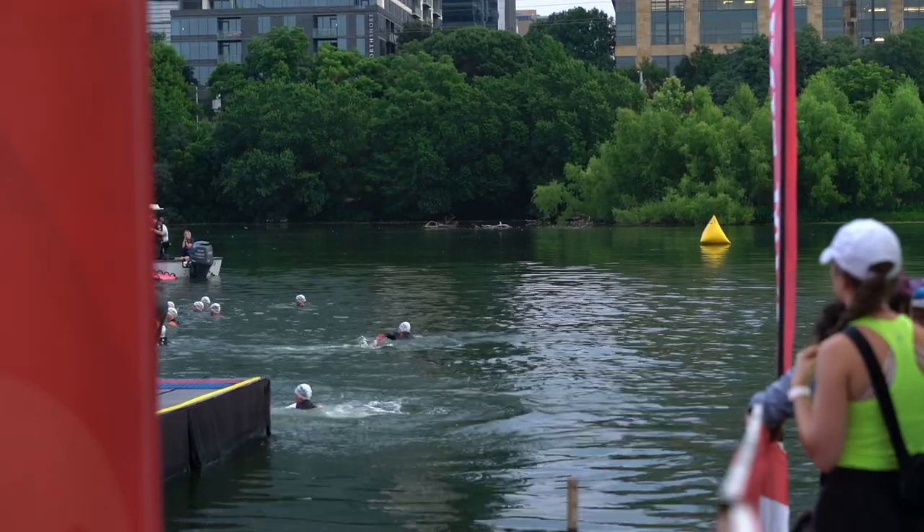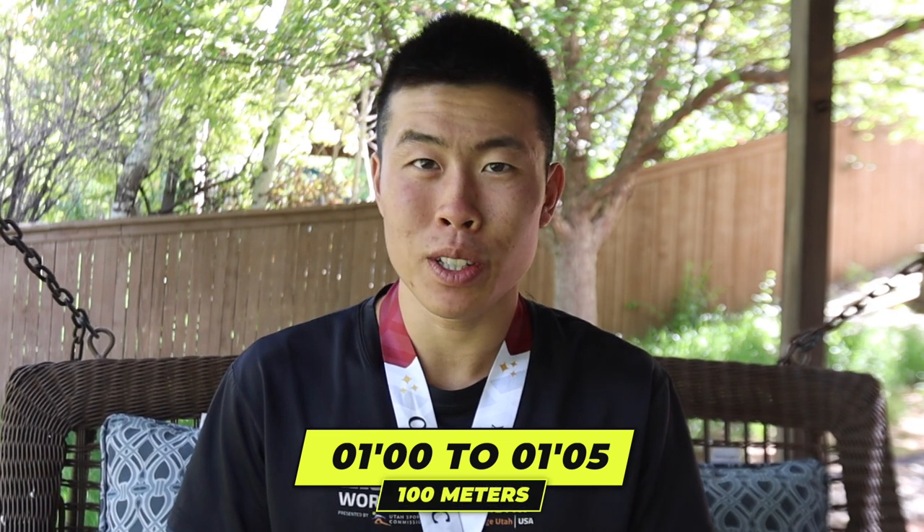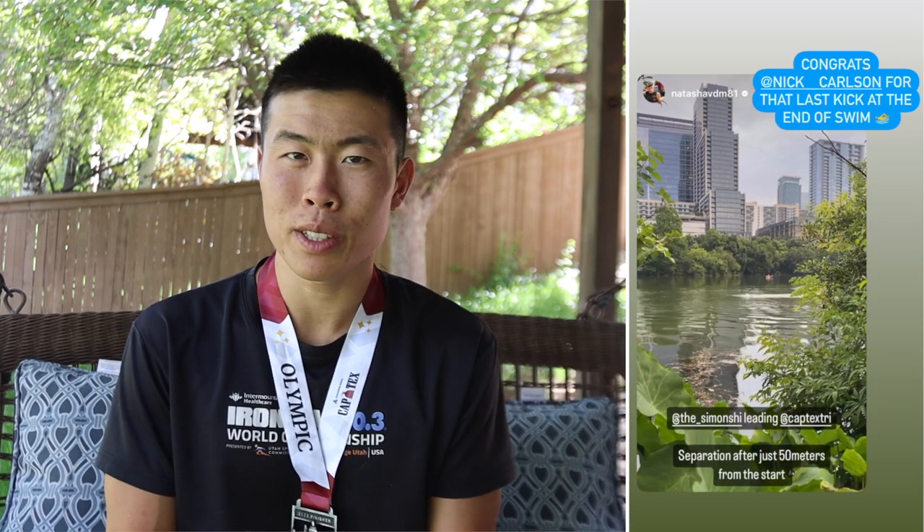At the swim start I knew I could start a little easier. In Pro 70.3 and Ironman swims you go literally all out — probably a 1:05 per 100 meter pace — to see who the good swimmers are that can hang on to the front pack. But this one I started very easy, casual, and just formed a gap. It was me and Nick — a former Arizona State University college swimmer.